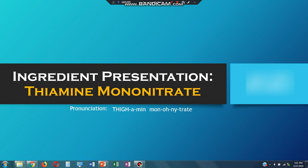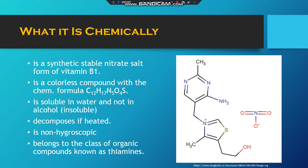My ingredient is thiamine mononitrate. It is also known as a form of vitamin B1. It is a colorless compound with this formula.